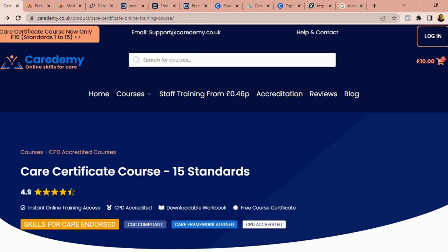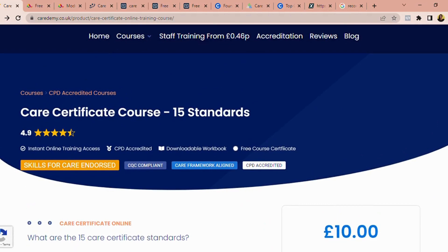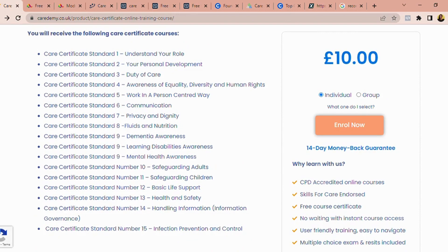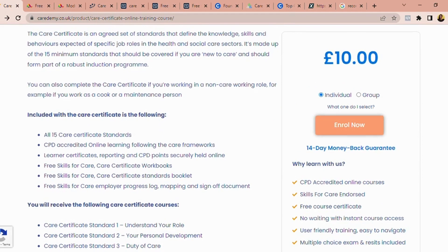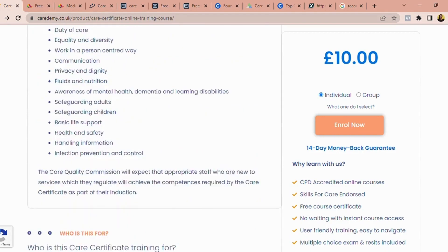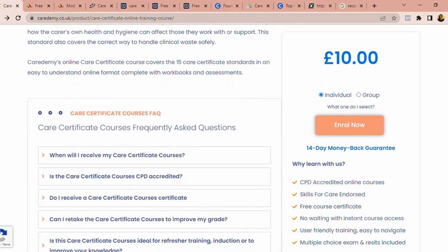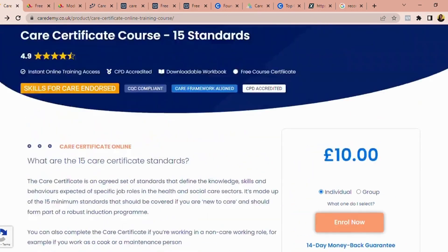The first website is called Care Demi. Care Demi is an amazing website that has a good number of online courses in different spheres, and their courses are very affordable. On my screen I have the care certificate course, which is 15 standards — about 15 different courses — and it's just 10 pounds. In Naira that's less than 10,000 Naira. At the end, they give you a certificate with your name imprinted on it, plus a workbook and multiple choice questions. You will have completed the care certificate.